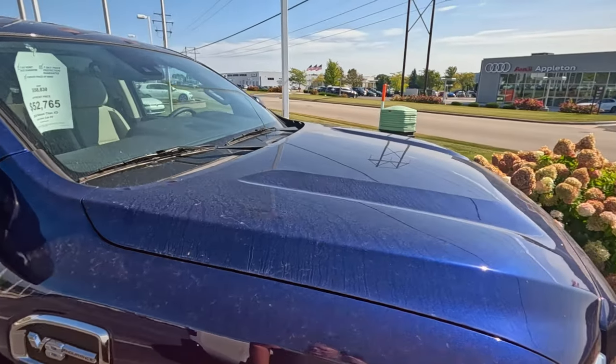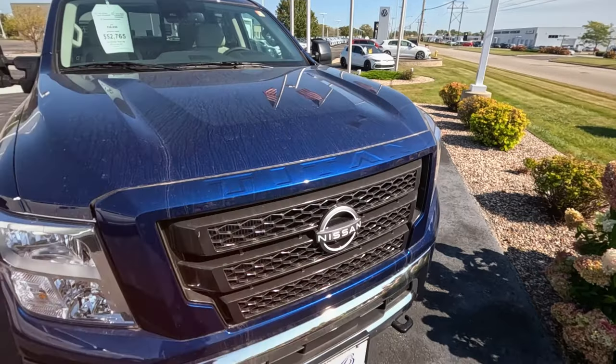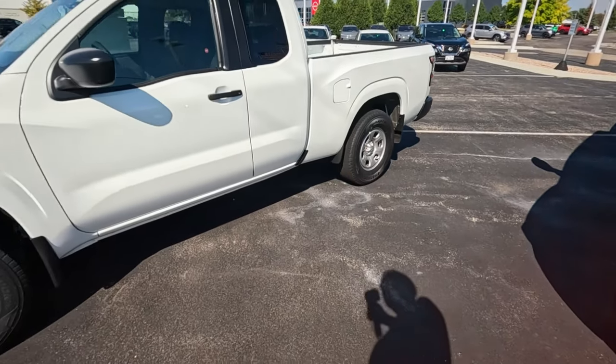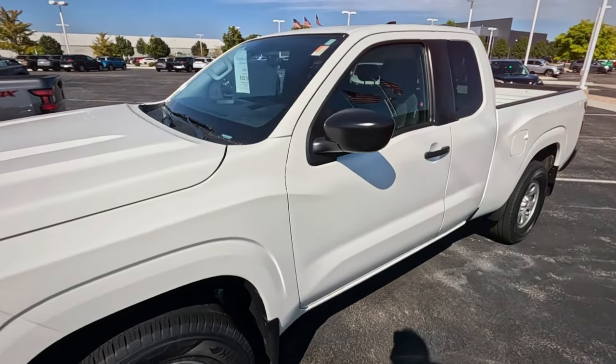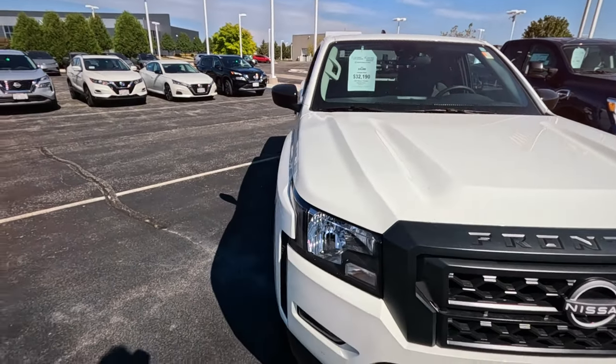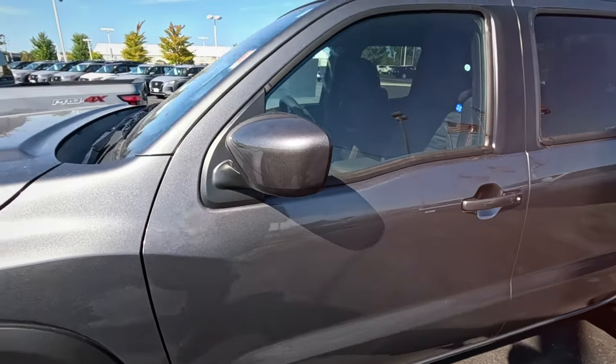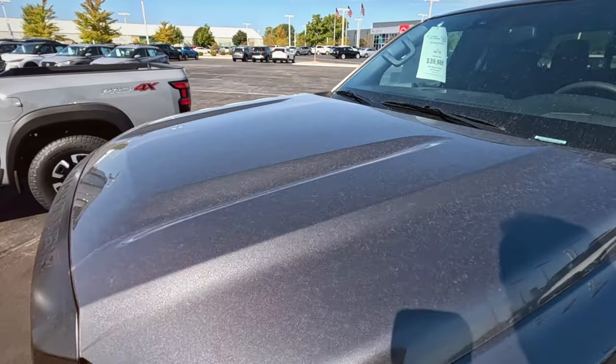I'm finding a lot of 2024s. $52,000 for a Titan — I could almost get an SUV for that. Seems like trucks should be more than cars, but it's not as much price difference as you'd think. I'm seeing some prices dropped, but not by a lot.